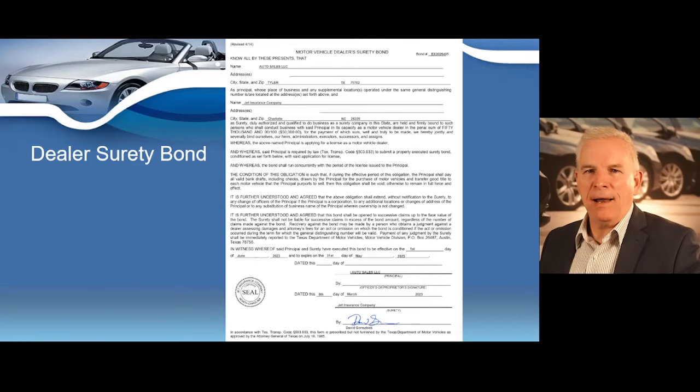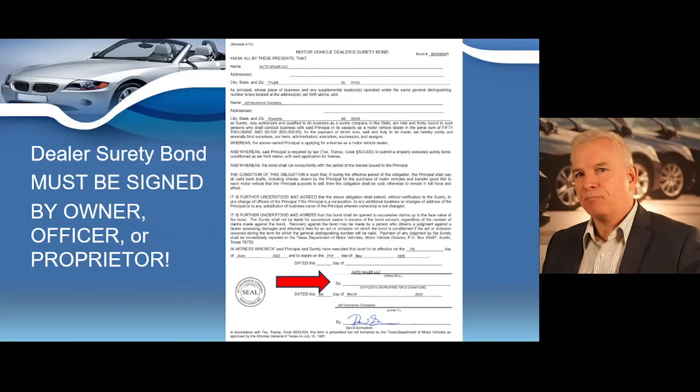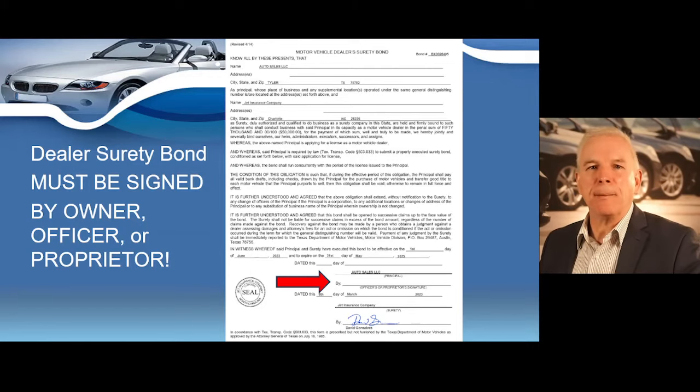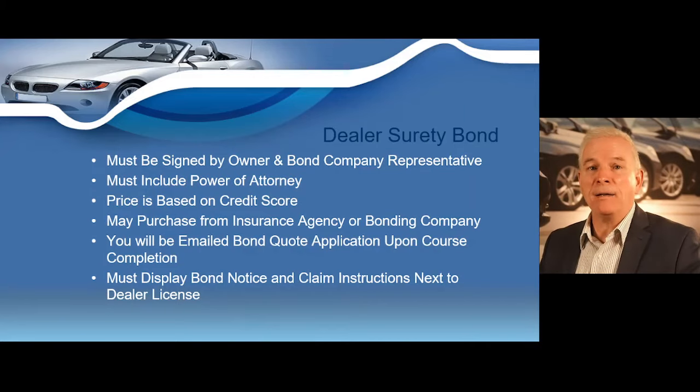You must sign your bond for it to be in full effect — it must be signed by either an owner, officer, or proprietor. This is one of the most common mistakes and can cause delay in your dealer license approval, so do not forget to sign your bond before submitting a copy through e-licensing. Your bond is issued in two separate pages: the first page is the actual bond, and the second page is the dealer's surety bond power of attorney, which must also be submitted with your bond when applying for your dealer's license. The bond must be signed by both the owner and the bond company representative.